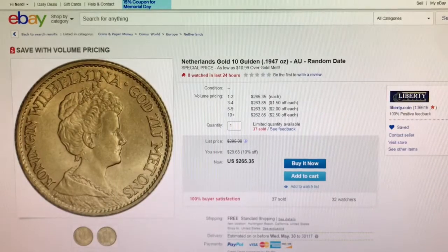Next comes from Liberty Coin on eBay. This is a Netherlands Gold 10 Gulden — I hope I'm saying that right — but it is $10.99 over spot.